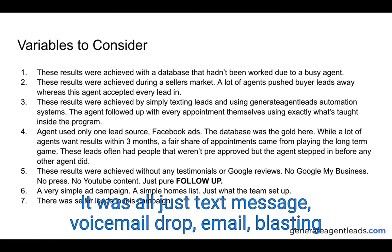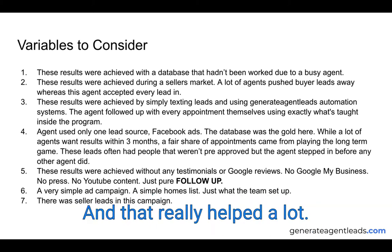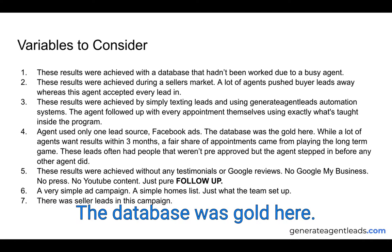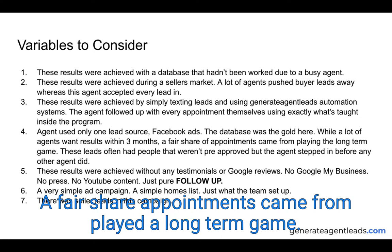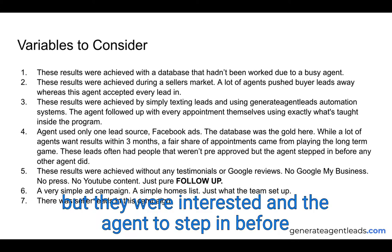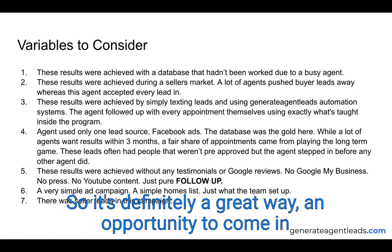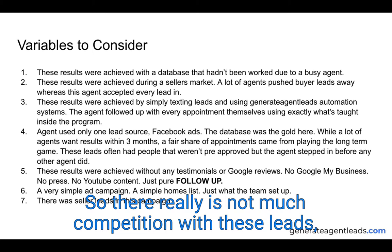These leads were achieved by simply texting leads and using lead generation automation systems — there was really no calling involved. It was all text message, voicemail drop, email blasting the database consistently and regularly. The agent followed up with every single appointment themselves using exactly what's taught in the program. The agent only used one lead source: Facebook Ads. The database was gold here. A fair share of appointments came from playing the long-term game, because many leads weren't pre-approved but were interested, and the agent stepped in before any other agent did.